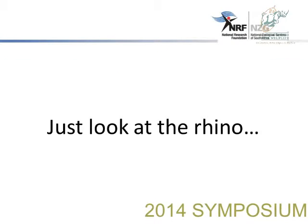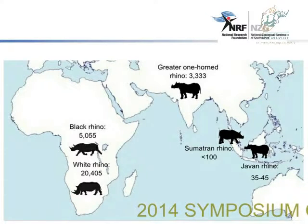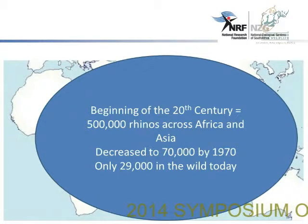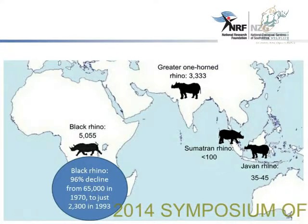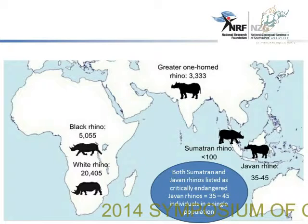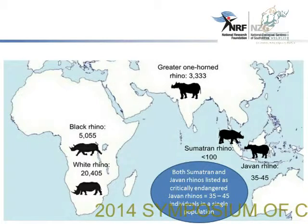Just looking at the rhino — the black rhino at the moment, we have about 5,055 in Africa. At the beginning of the 20th century, there were 500,000 rhinos across Africa and Asia. This decreased to 70,000 by 1970 and only 29,000 in the wild today. For example, the black rhino saw a 96% decline from 65,000 in 1970 to just 2,300 in 1993. Both the Sumatran and the Javan rhinos are listed as critically endangered, with Javan rhinos numbering about 35 to 45 individuals in a single population.